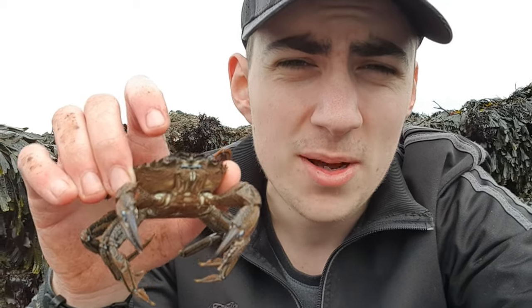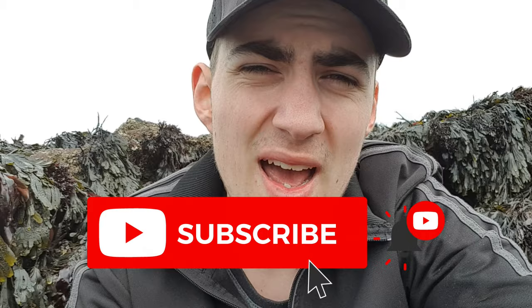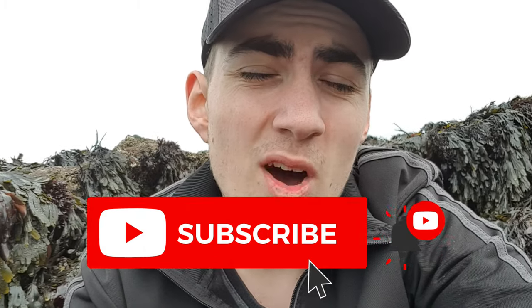Hey guys and welcome back to my channel. My name is Guy and in today's video I'm bringing you guys another episode of Species Spotlight, and today's spotlight is on the Velvet Swimming Crab. I hope you enjoy this video, and if you do please leave a like. If you are new around here, please hit that subscribe button as it will greatly help me out — we are nearing 200 subscribers, which is absolutely insane. So let's go and find some Velvet Swimming Crab.